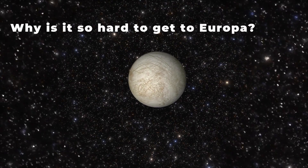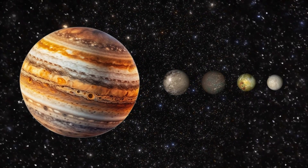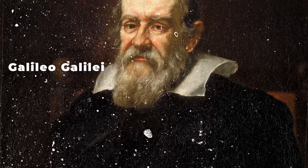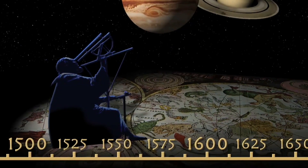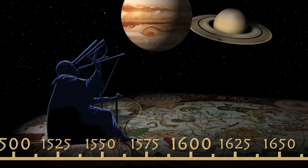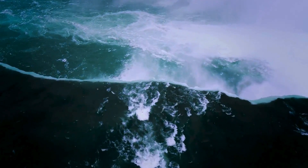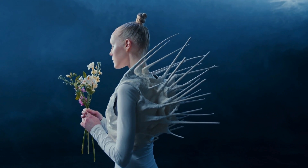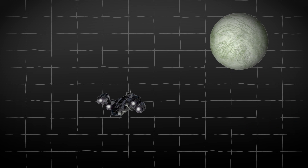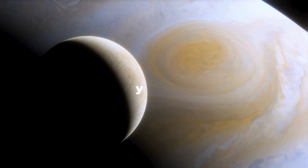Why is it so hard to get to Europa, Jupiter's Moon? Europa is one of the four largest satellites of Jupiter, known as the Galilean satellites, in honor of its discoverer Galileo Galilei, who discovered them by looking through his telescope in 1610. Today, it is known that Europa has one of the most significant amounts of water in the solar system and could even have all the conditions to host living beings. But if it is such an essential place for the search for extraterrestrial life, why haven't we been able to send a human crewed spacecraft to explore this frozen world?